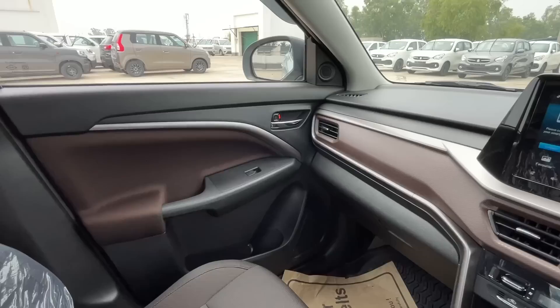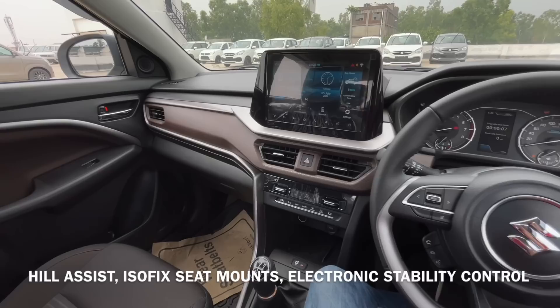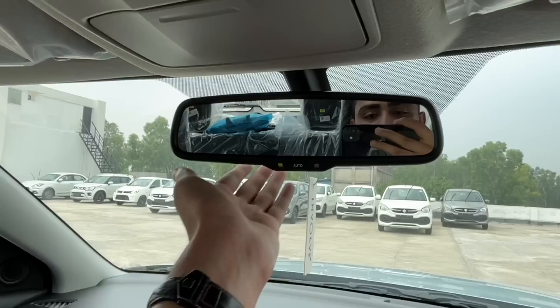Top end variant के अंदर ABS, EBD, traction control जैसे features भी मिलते हैं और काफी सारे safety features ऑफर किए जाते हैं। यहाँ पर इसका glovebox दिया गया है।